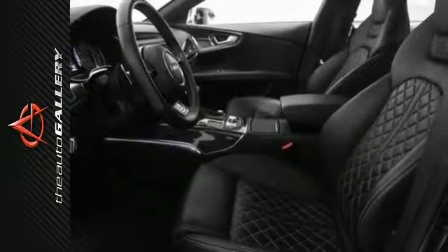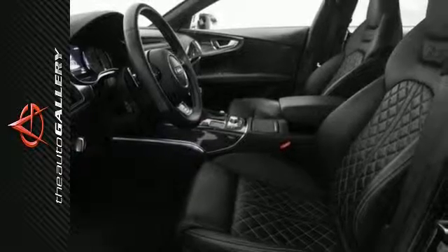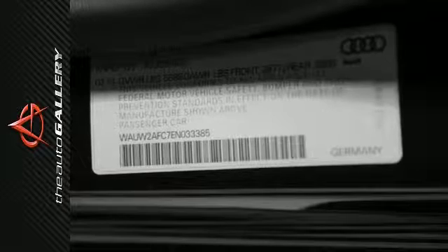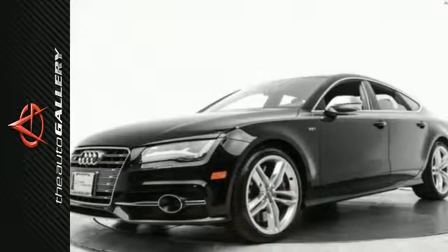as well as a power driver's seat, multi-zone climate control, an overhead console, heated mirrors, a leather-wrapped steering wheel, a compass, power mirrors, integrated turn signal mirrors, memory seats, and an anti-theft system. Contact us today to schedule a test drive of this beautiful 2014 Audi S7